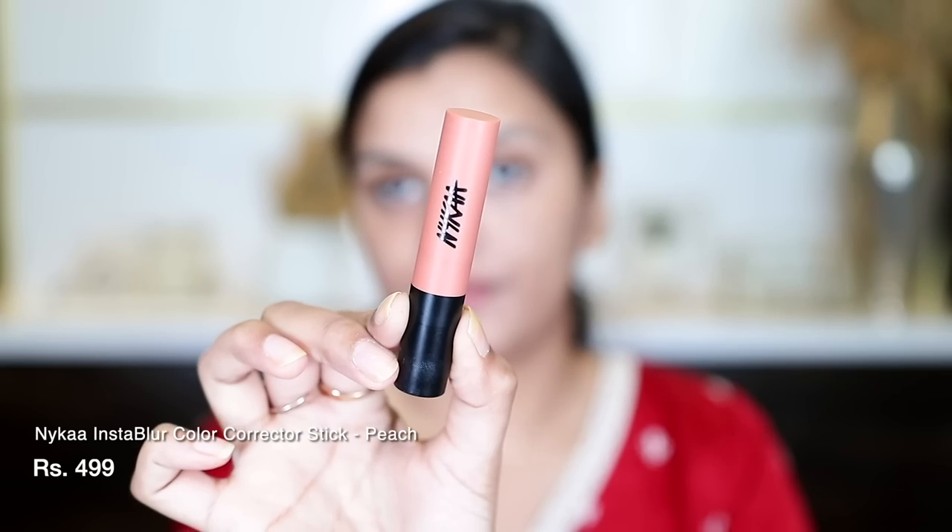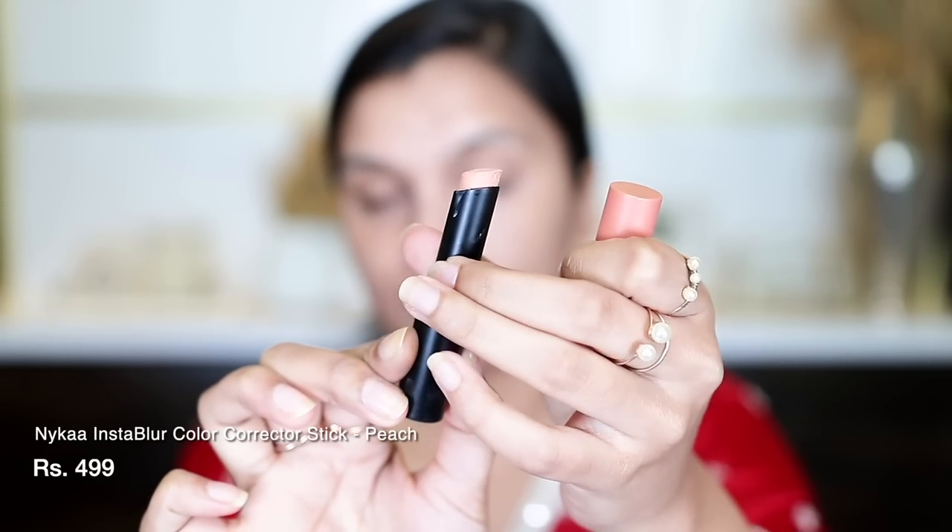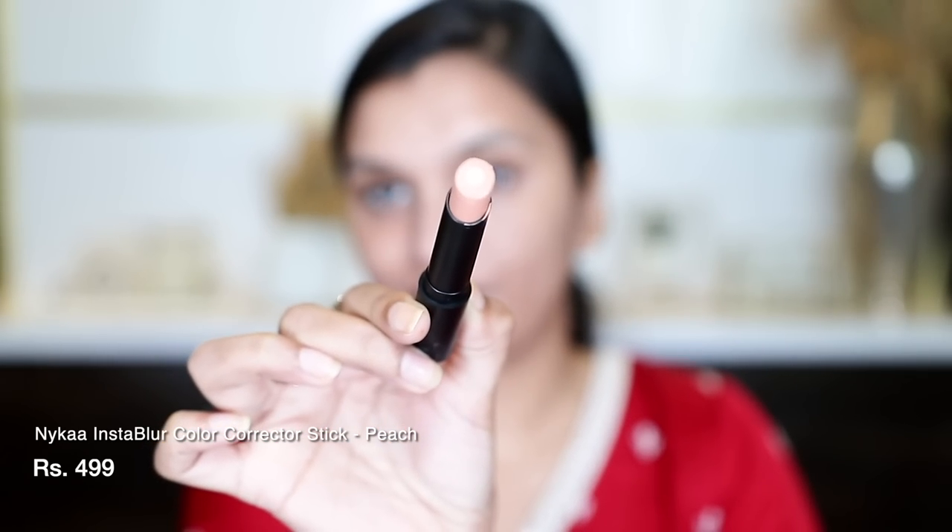Next, I'm going to do a little bit of color correction under my eyes, around the mouth, and on some black spots. I'm going to use this Nika concealer stick in the shade Peach — I'll put the name on screen. This is actually a very, very good color corrector. It's very hydrating, and it's not thick at all — it's very thin. So I use it with my fingers and spread it under the eyes.